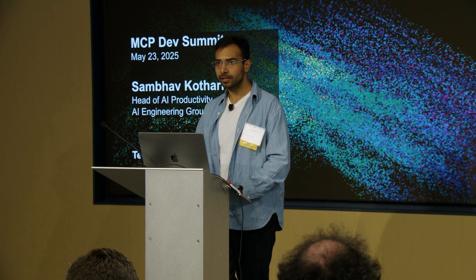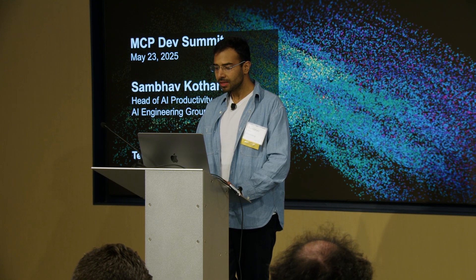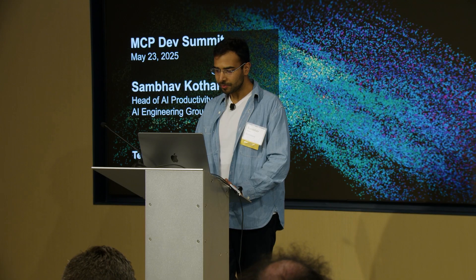Hello everyone. I'm Sambhav Kothari, the Head of AI Productivity at Bloomberg's AI Engineering Group, where I lead our internal Gen AI development platform and the ML platform teams. In my own time, I'm a proud open-source contributor, and I've been involved in various cloud-native and Python projects in the past.